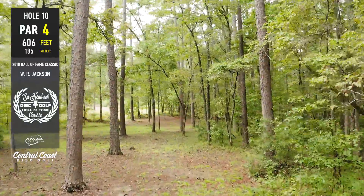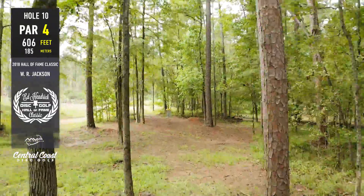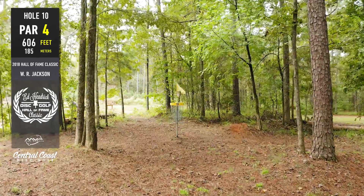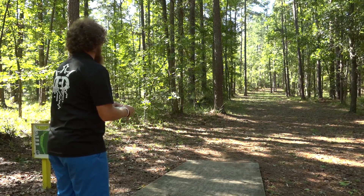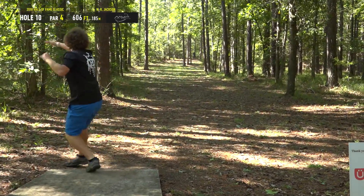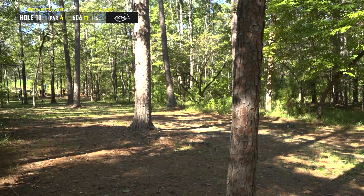Hole 10, first of our back nine coverage — par four, 606 feet. Definitely one super unique line, reminiscent to the last hole we played — almost a reverse par four where you're thinking mid-range or something in the middle of the fairway off the tee. It really depends on how aggressive you want to be. Zach being a lefty, we're going to see him be pretty aggressive. He's definitely lining up the driver.